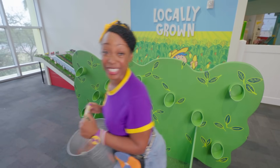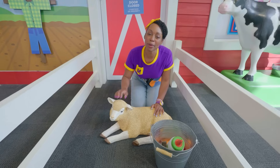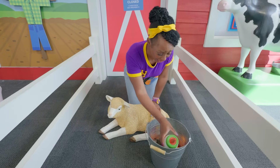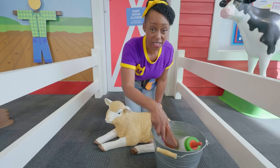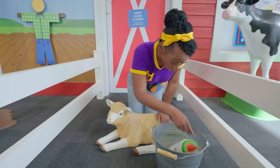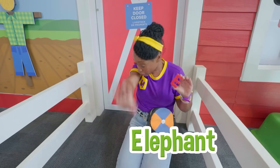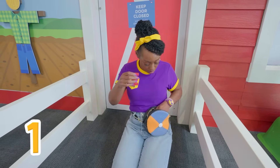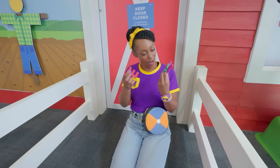Whoa, check out these animals! It's a lamb — which is a baby sheep! Baa! Oh, you're thirsty! Here you go! Now that you've had your breakfast, I'll give you a little brush! You look great! Whoa, another letter — the letter E for elephant! Let's see how many letters we have so far — one, two, three! I wonder if we'll find more letters!